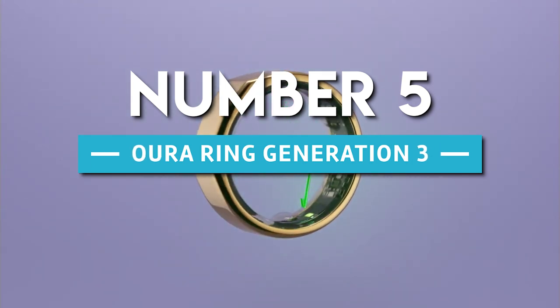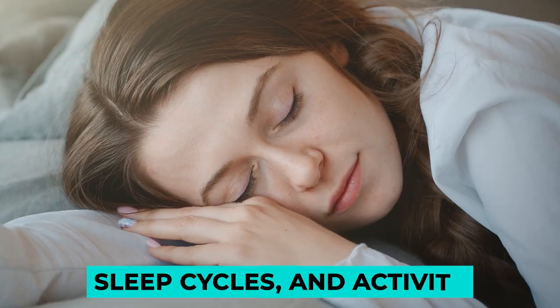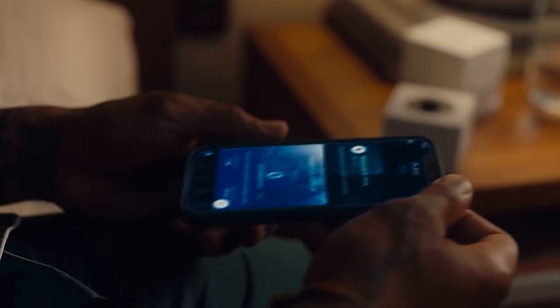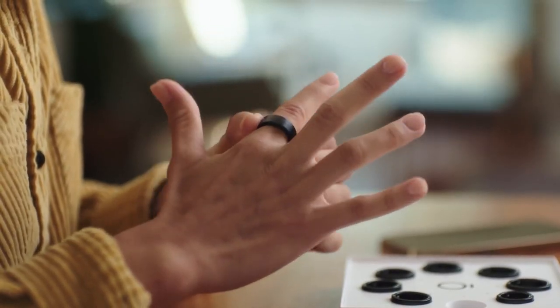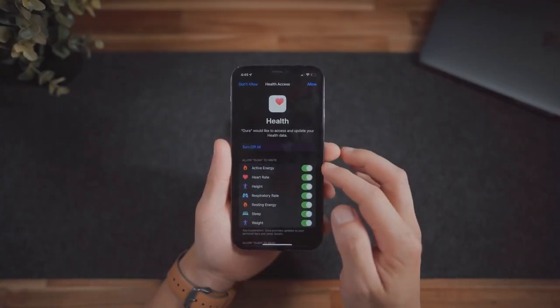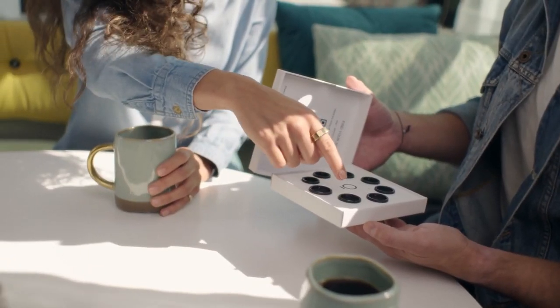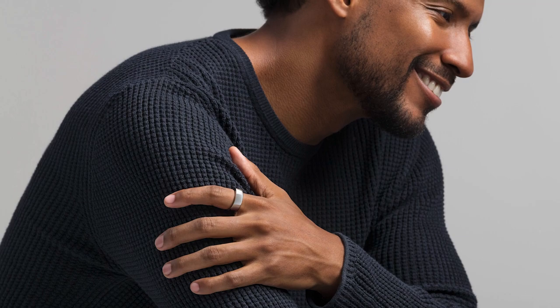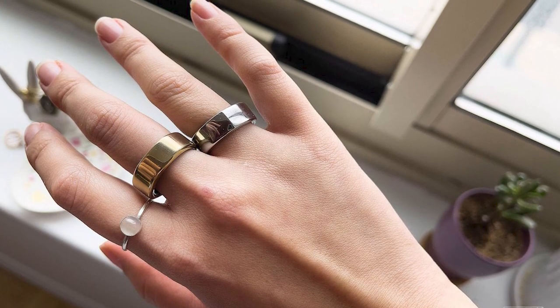Number 5. Oura Ring Generation 3. One of the reasons we're so excited about this ring is that it can track heart rate, sleep cycles, and activity, then provide insights and guidance. We love statement jewellery, but a lot of rings with fitness tracking benefits tend to be a bit too blingy or bulky. Not this one. Its discreteness makes it perfect for both men and women looking to keep up with their health without sacrificing style.